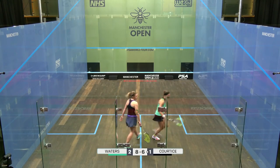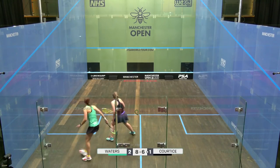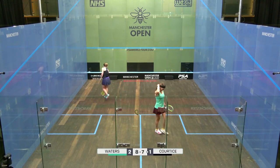We had the big push from Cortese at this stage in the previous game, so Waters will be ready. That's a good squeeze. Seven-eight. Right on cue.